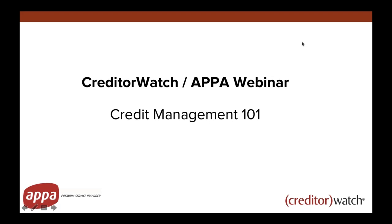Good afternoon everyone and welcome to today's webinar, Credit Management 101 by Patrick Coghlan of Creditor Watch.